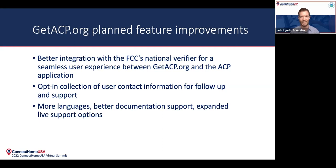We're really excited to continue to enhance the tool in that way. We're also going to add an opt-in collection of user contact information. The reason we want to do that — we don't have that right now, we're not collecting any sort of contact information from users — is we want to create the option for a user to give us their contact information so we can provide additional support after people leave our tool. We'll follow up with them to see if they were able to successfully get through the process and enroll in an ISP plan, and if not, provide additional support in getting through those parts of the process. We also want to add more languages over time, better documentation support, and expanded live support options.